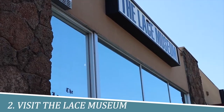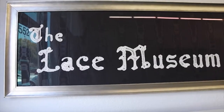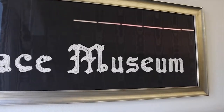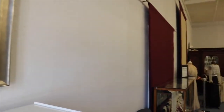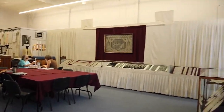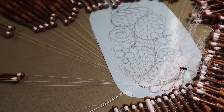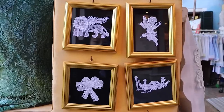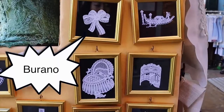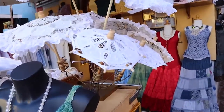Number 2: Visit the Lace Museum. The Lace Museum in Sunnyvale is a hidden gem that transports visitors into the intricate world of lace craftsmanship. With its vast collection of delicate lace artifacts spanning centuries, the museum offers a captivating journey through the history, techniques, and cultural significance of this exquisite art form. Whether you're an art enthusiast or simply curious, a visit to the Lace Museum promises a unique and enlightening experience.